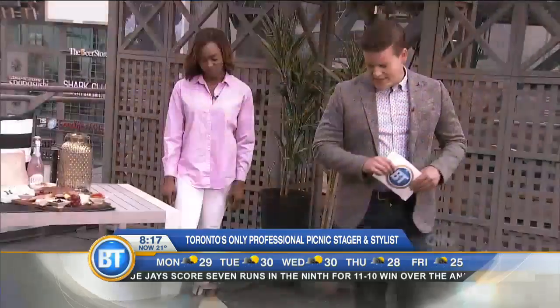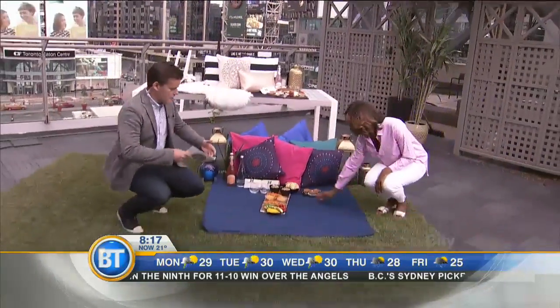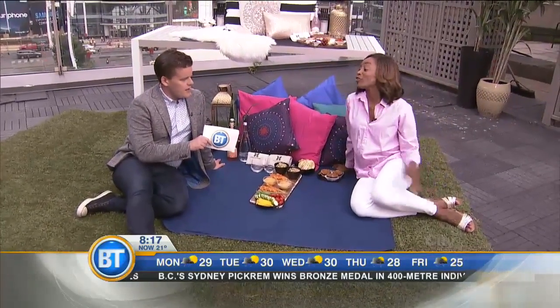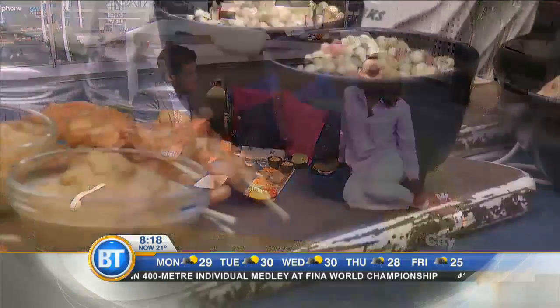Let's come on down and sit here for a second because you've got the full spread. It's not just about the food — it's about picking a location, preferably not where they're doing streetcar repairs; if you have a jackhammer nearby, maybe not the best. When we're talking about Toronto, what are some great parks and the characteristics of those parks that we should check out?